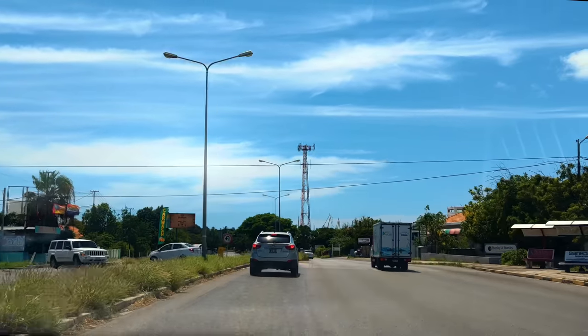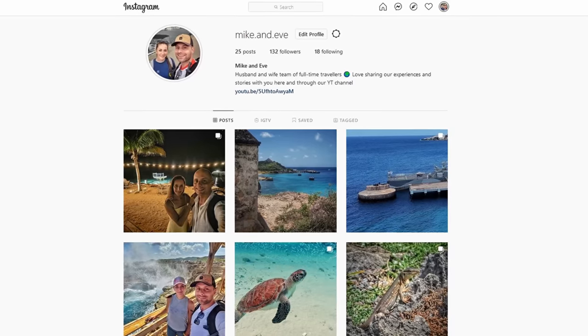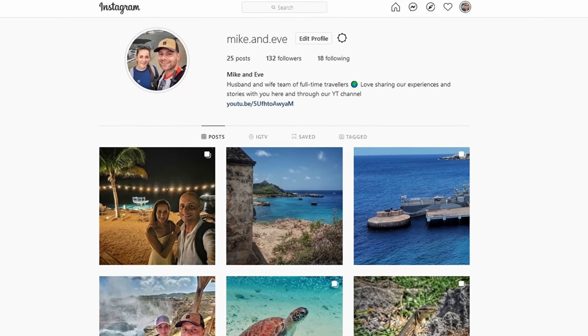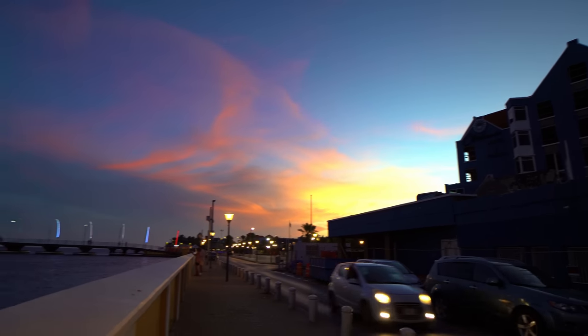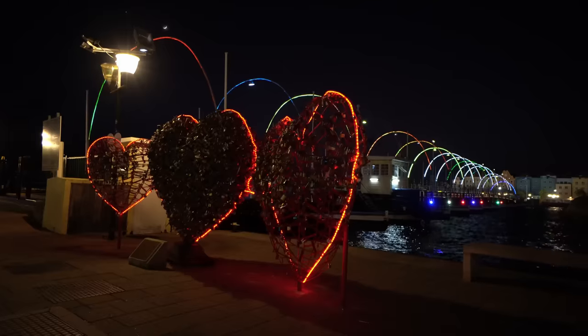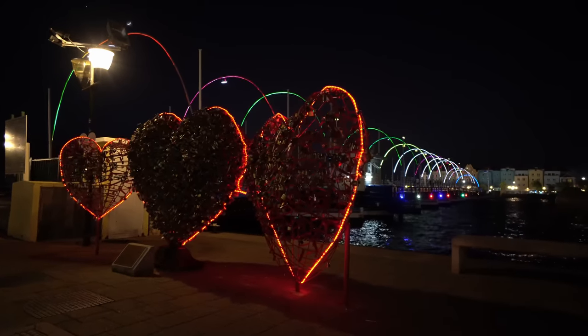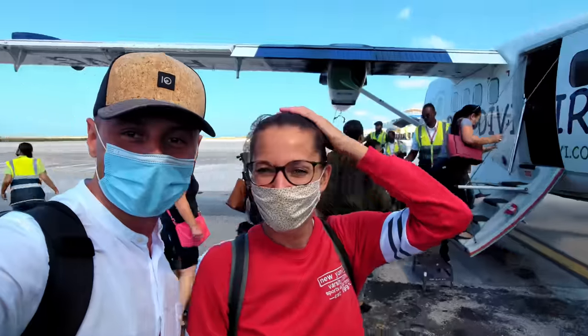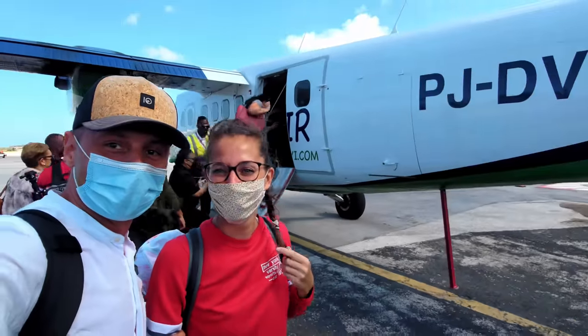If you would like to rent the same place as us, you can reach us on Instagram under Mike and Eve. Let us know in the comments which places you'd like to see in Curaçao. If you have found this video interesting or useful, let us know in the comments and hit that like button. Next stop is another Caribbean island — Aruba. Subscribe to be notified when the next video is published.